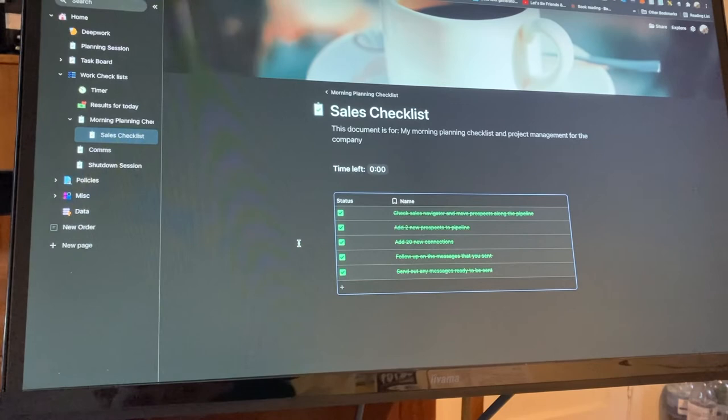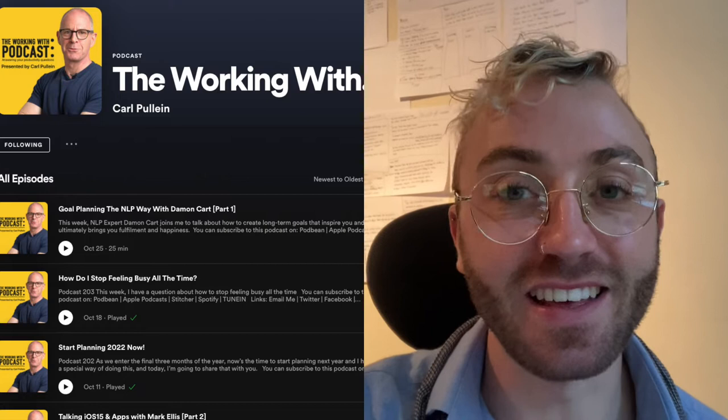I wrote down what are the results for today that I want to get. I got this tip from a guy called Karl Pultein — he's a productivity guy with a really good Spotify podcast that I'll link in the comments. Karl has a thing where, rather than having tasks to do for the day, you reframe it and say what results do you want to get? What do I want to make sure I've accomplished by the end of the day? Today I'm looking at our new website and trying to put together content and stuff like that.